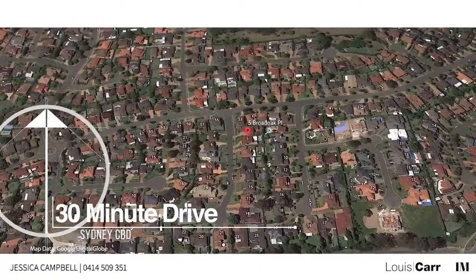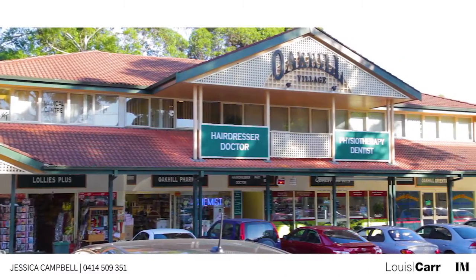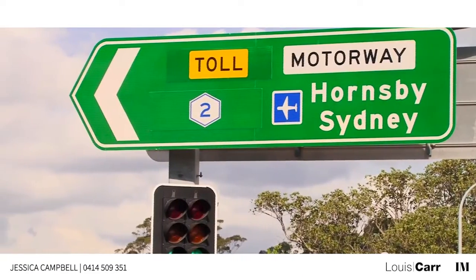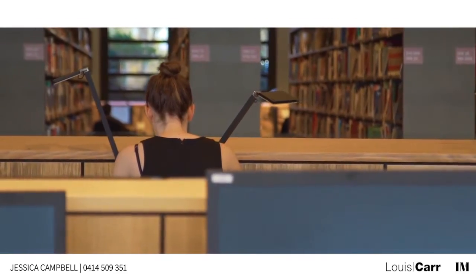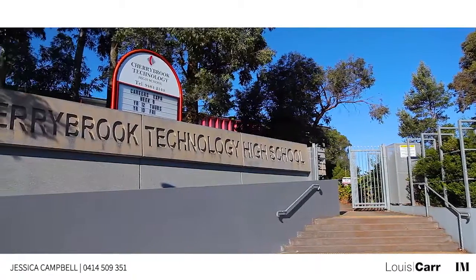Conveniently located a mere five-minute walk to shopping at Oak Hill Village, M2 City and local buses, and Oak Hill Drive Primary School, the home is also within the sought-after catchment for Cherrybrook Technology High School.